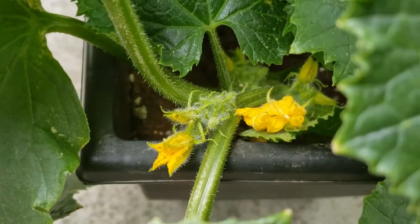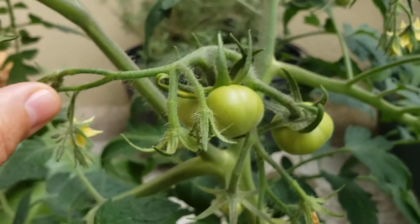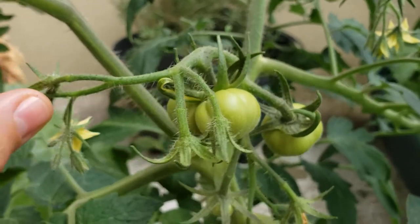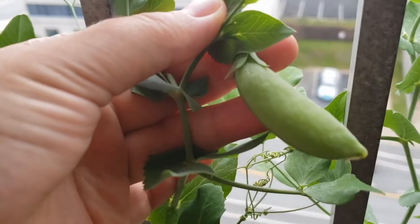By the time June rolled around, my cucumbers were beginning to flower and make these little baby cucumbers! And the tomatoes were making tiny tomatoes! The beans and peas were throwing out fruit like crazy, and were such satisfying little snacks.